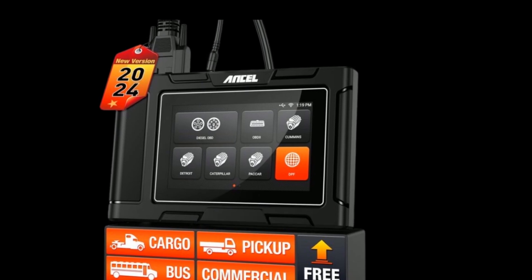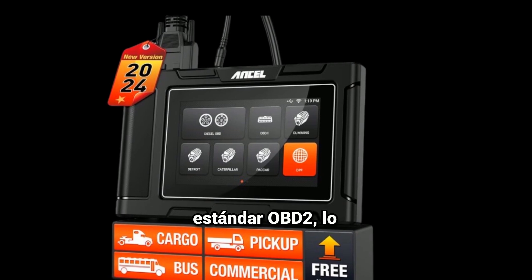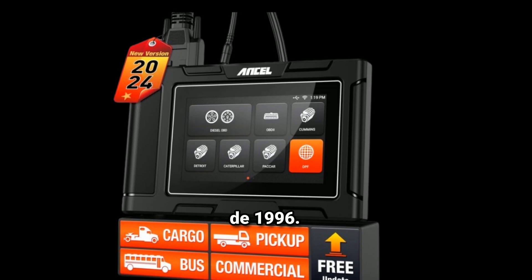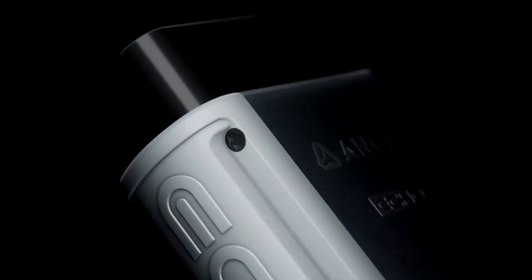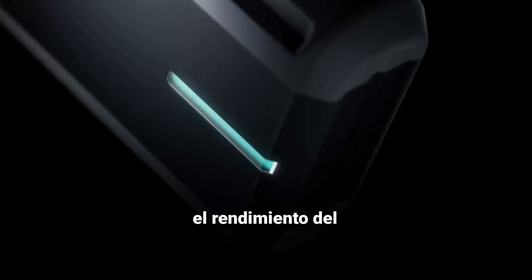Compatibilidad: funciona con una amplia gama de vehículos que cumplen con el estándar OBD2, lo que incluye la mayoría de los automóviles fabricados después de 1996. Funciones de diagnóstico: puede leer y borrar códigos de error, mostrar datos en tiempo real y ofrecer información sobre el rendimiento del motor.